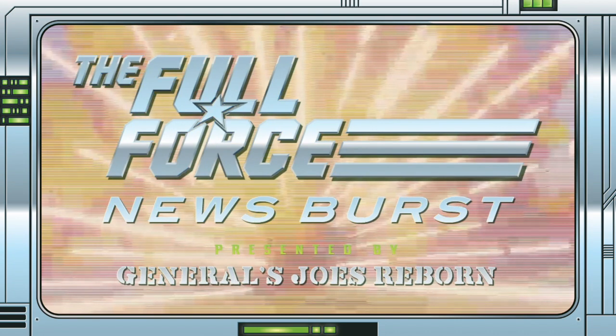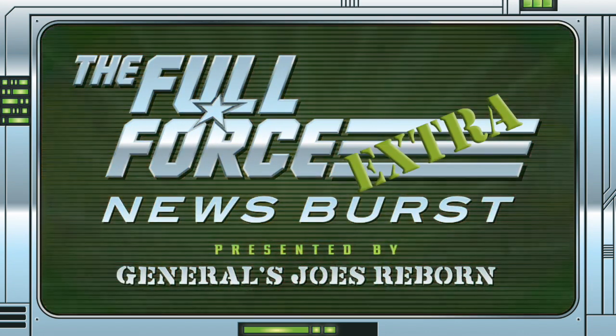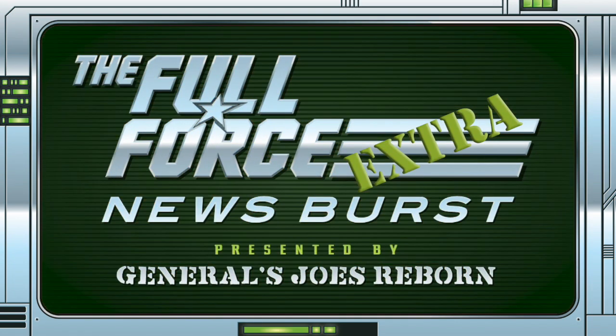That's it for this instalment of the Full Force News Burst Extra. Thank you for watching, make sure to like, comment, and subscribe.